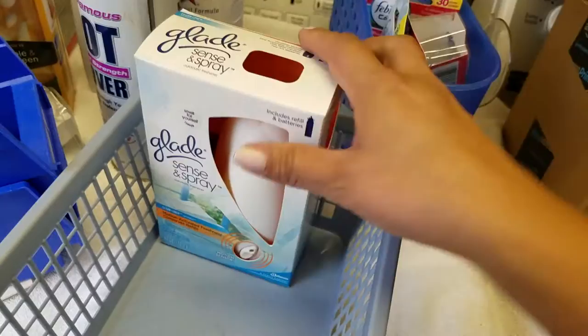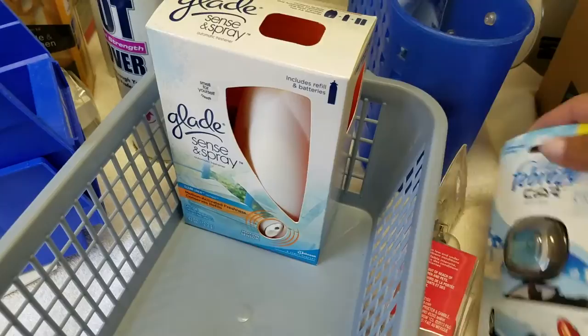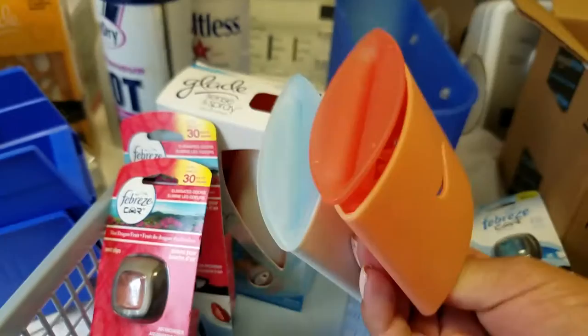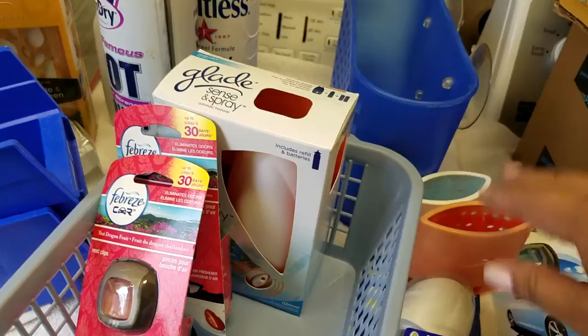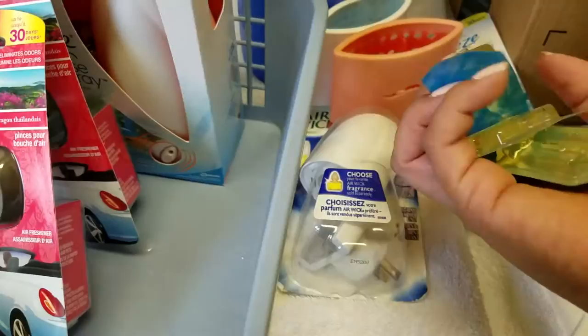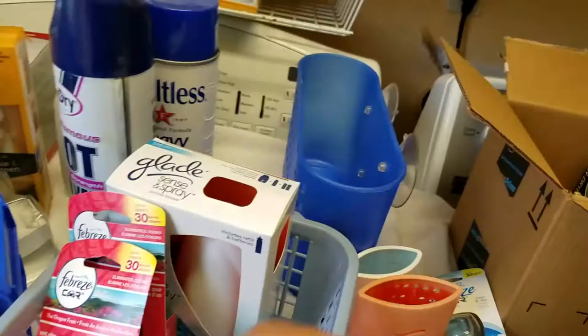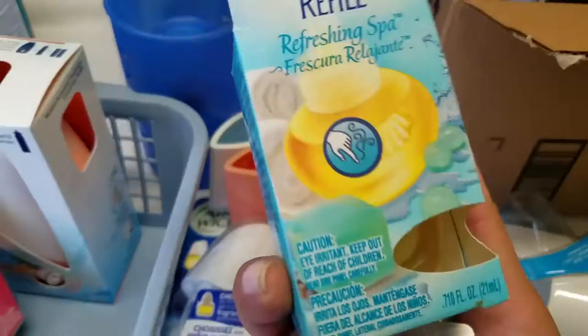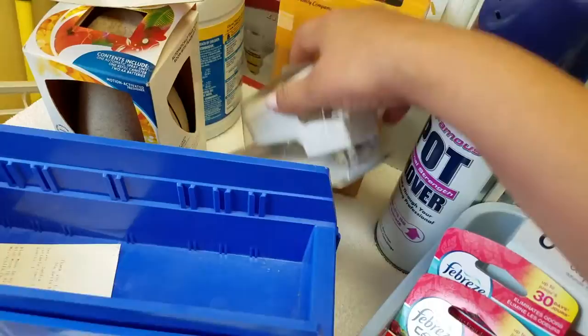I can put these in there. I need to put one in my car because these smell so good — I love how they figured those out. I like using these but I don't think I have any refills. These are the old Glade and I don't think the old Glade refills would fit in the new ones. These are the Wicks — nope. So I'm just going to go ahead and get rid of those because I don't have any more of the old Glade. This is the new stuff.